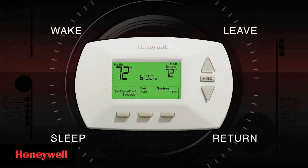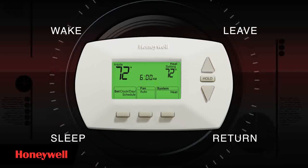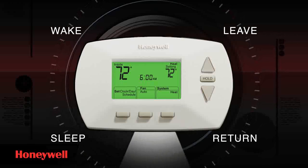A programmable thermostat turns the heating or cooling of your home up when you need it, and turns it down when you don't. Just set a program and forget about it. The system regulates the temperature automatically.